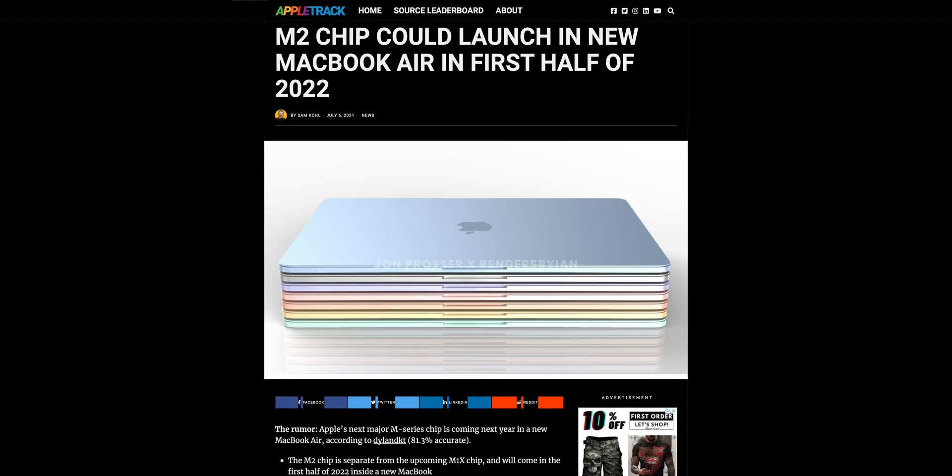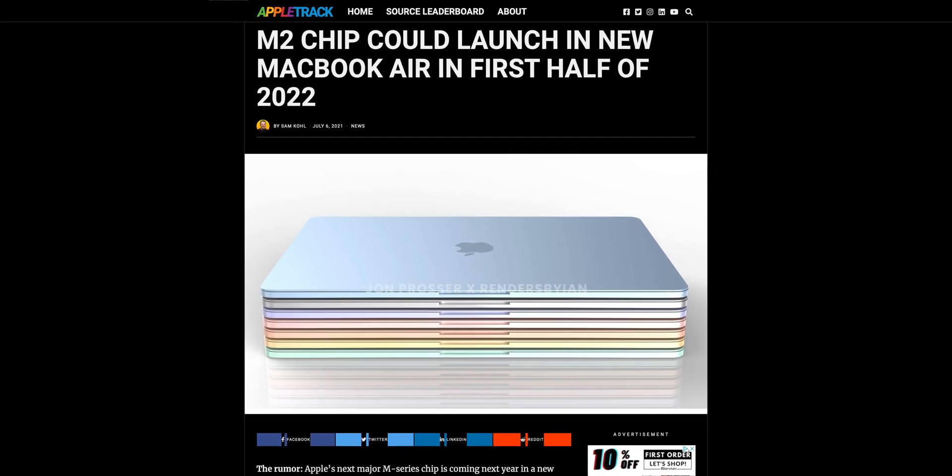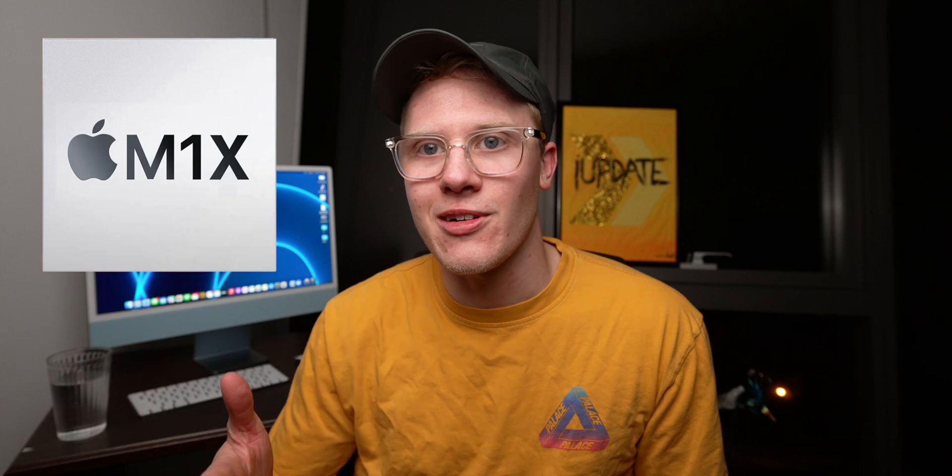We've actually gotten answers from DylanDKT over on Twitter, who is a really fascinating source that somehow just knows Apple Silicon's roadmap. He was dead on for the M1 iMac and MacBooks before, and now he's sharing predictions about M1X and M2. For pro products like the Mac Pro, MacBook Pro, and iMac Pro — if that comes back — there is going to be M1X, or the X series of chips. That's actually what it's going to be called. It's going to be a modified, slightly upgraded version with more cores, better GPU, and additional RAM capacity. Then there's going to be M2 for products like the MacBook Air and Mac Mini. Dylan DKT says M2 will be happening in 2022.